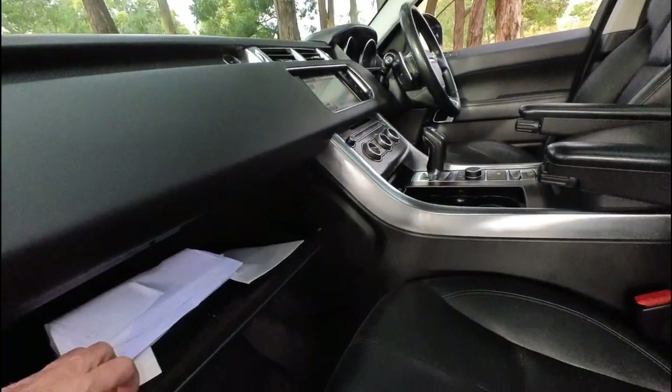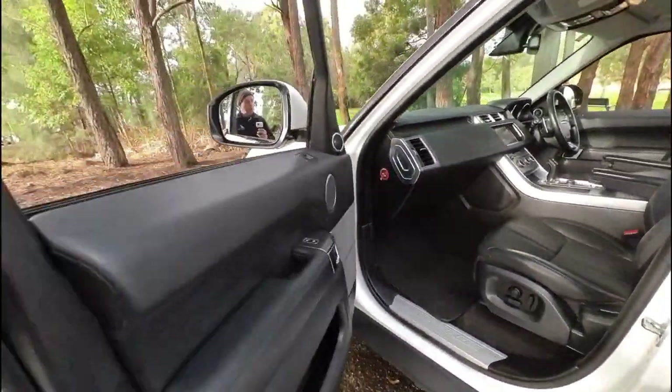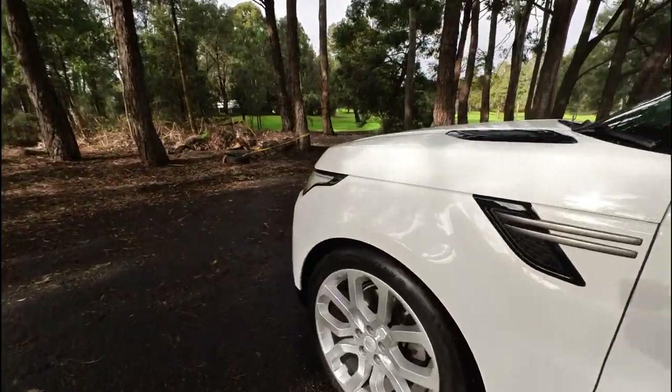They've got an enormous glove box with a whole lot of receipts and so forth for money that's been spent on the car. They're very fuel efficient for a large car, ladies and gentlemen.